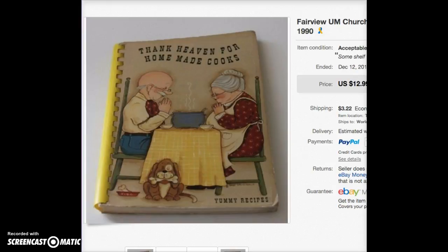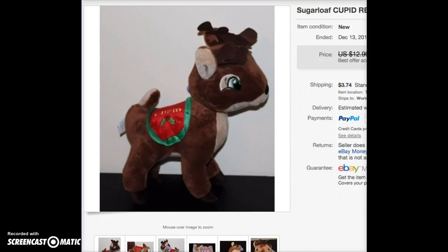This is a cookbook. I believe I paid $2 for it at a book sale. I like spiral bound cookbooks — I have to sit on them for a while, but they usually eventually sell. This one is from the Fairview United Methodist Church in Morgantown, West Virginia, and it sold for full price at $12.99.